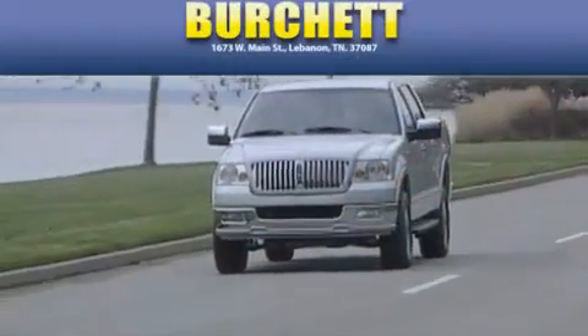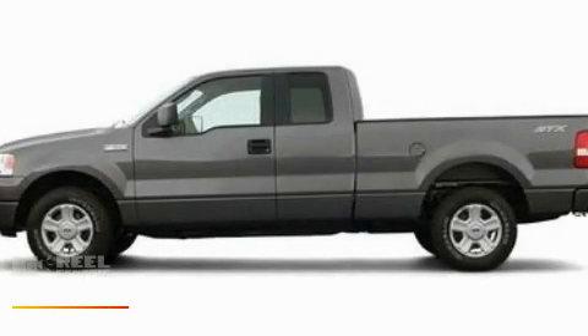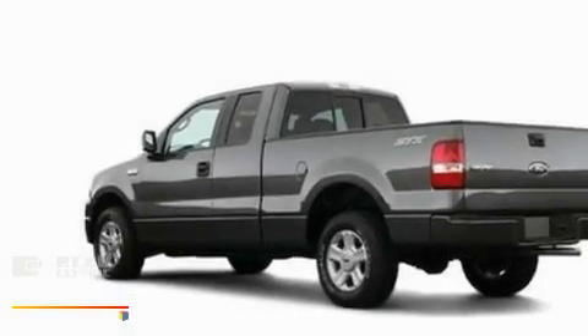Another fine vehicle offered by Burchett Ford Lincoln Mercury. This is a 2006 Ford F-150, made for the job site, the trail, and the town.